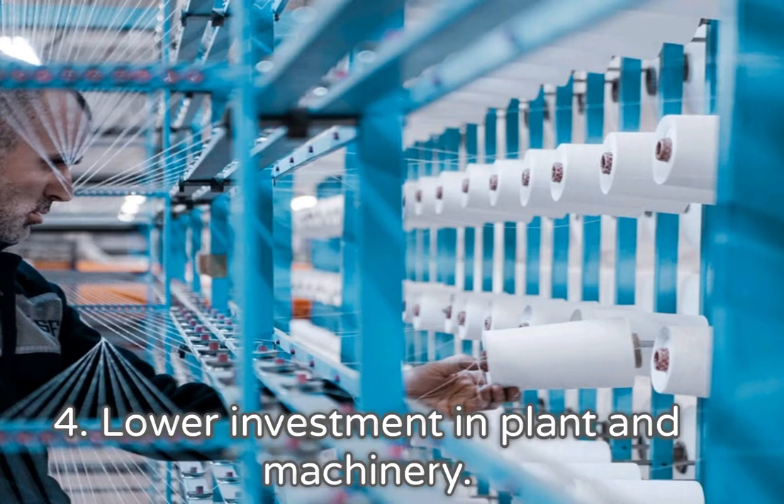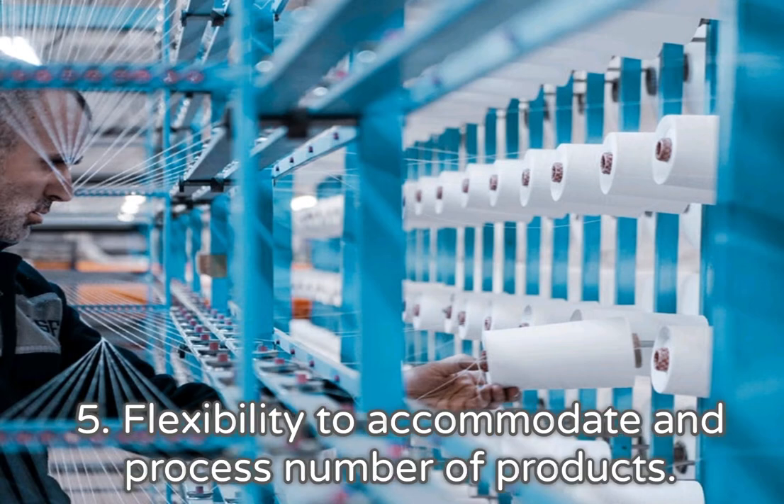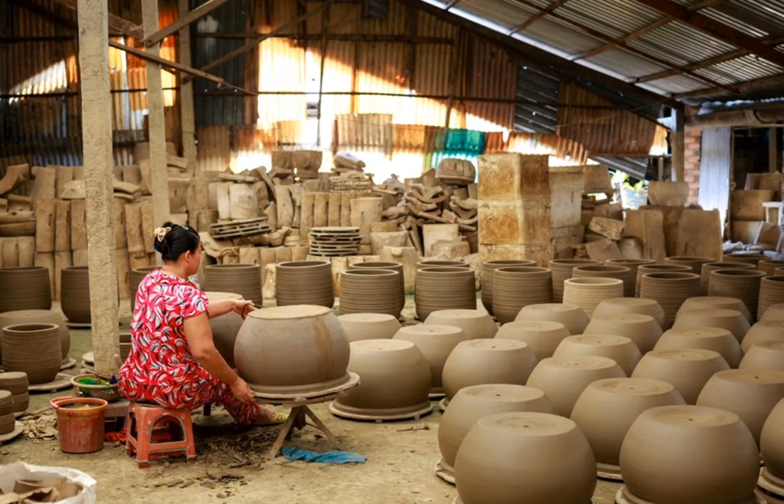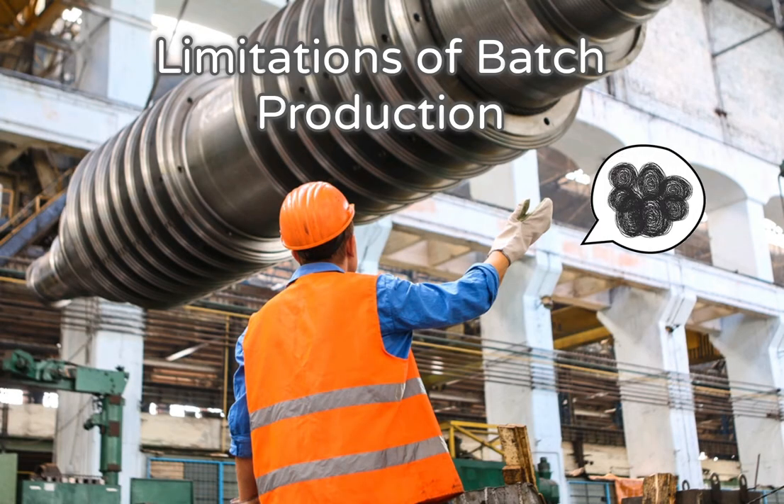4. Lower investment in plant and machinery. 5. Flexibility to accommodate and process a number of products. Limitations of batch production: 1.